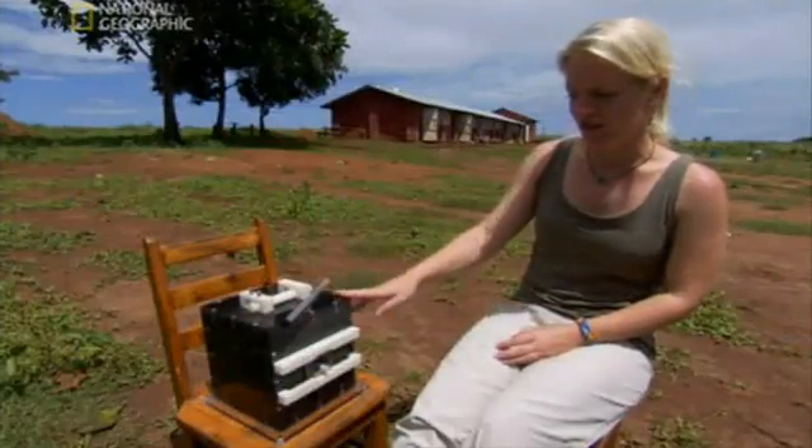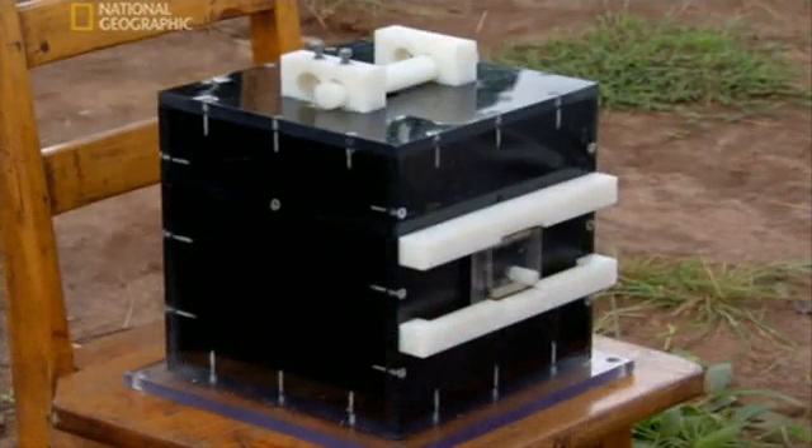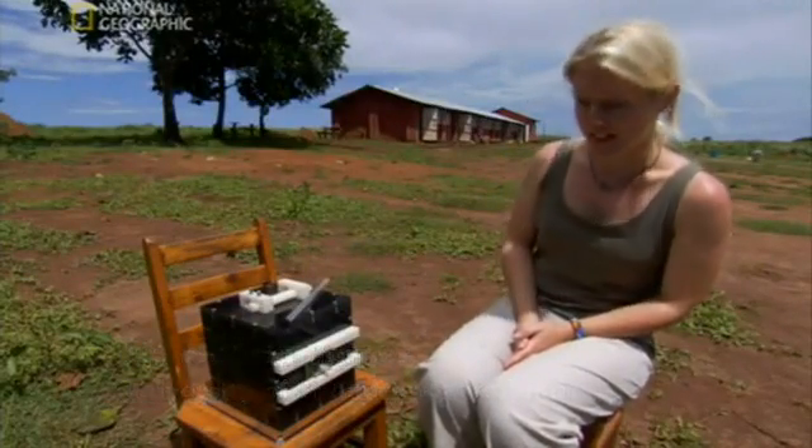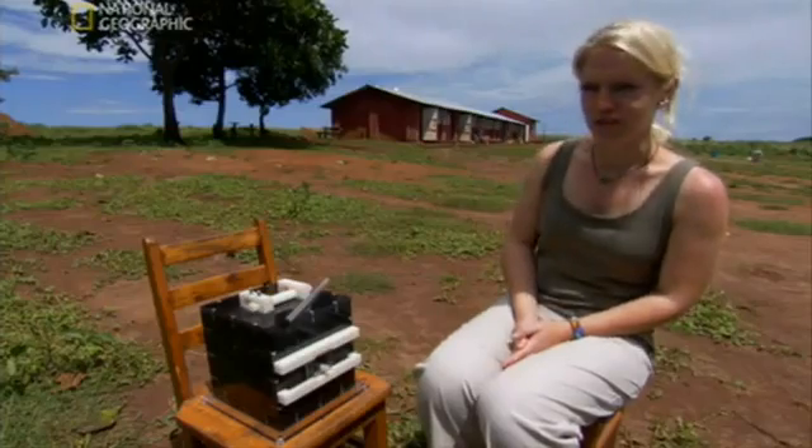We present both chimpanzees and children with this box — the black box. It's completely opaque; you can't see the inside of the box or how it works at all. Inside, there is a food reward for chimpanzees, or for human children, there's a little sticker.